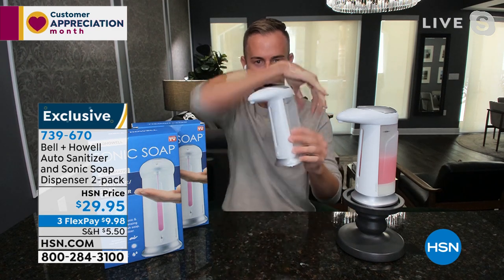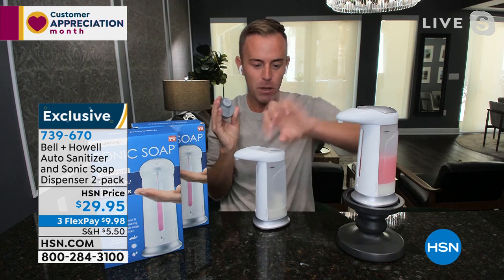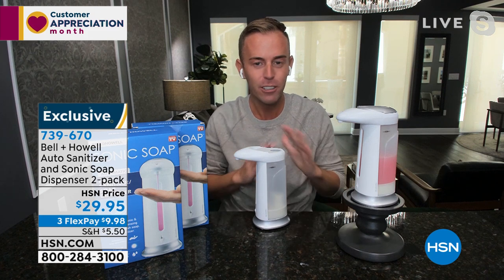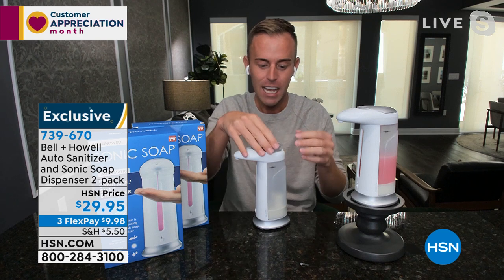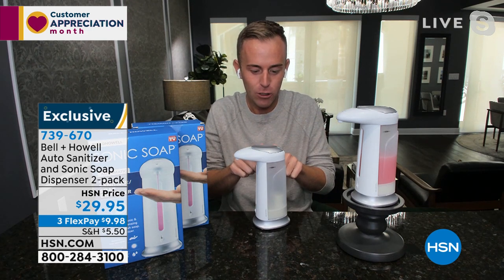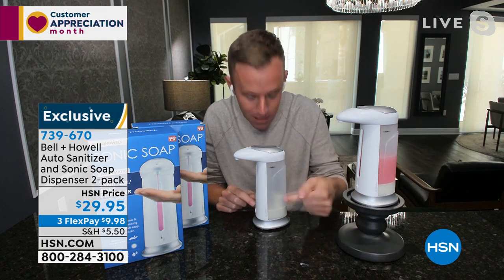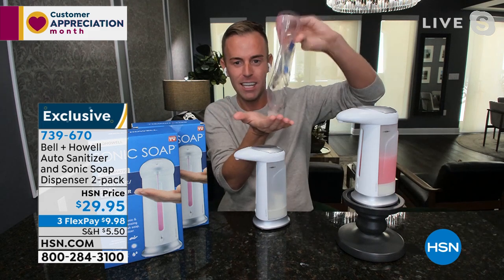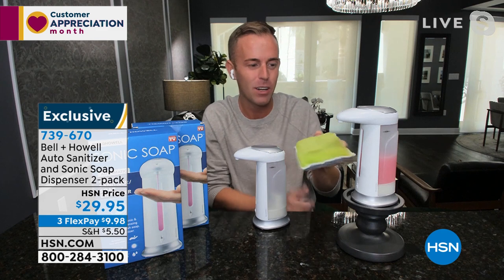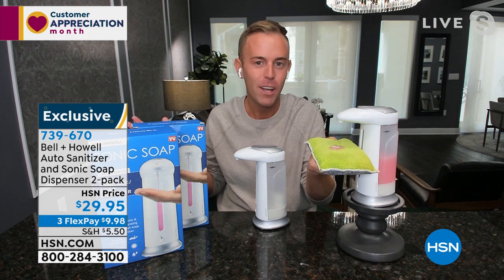It's battery operated — no wires, no trickery — and you're able to fill it right from the top, so you never have to touch it again. You just take off the cap and keep pouring and refilling. The only maintenance is replacing batteries when they die. You provide the soap, face wash, or sanitizer and it comes out, getting every last drop. The Bell and Howell Sonic Soap actually pulls everything down to the bottom and then dispenses it. I have a green sponge and pink soap to show you exactly what comes out.